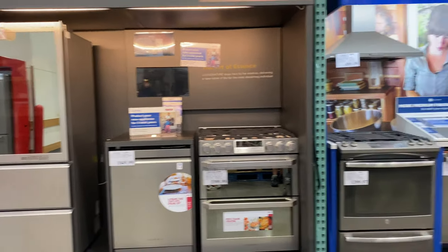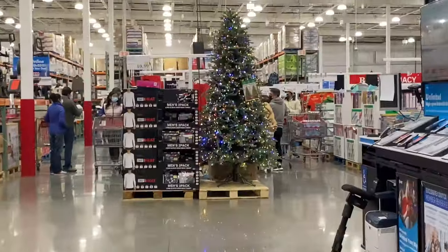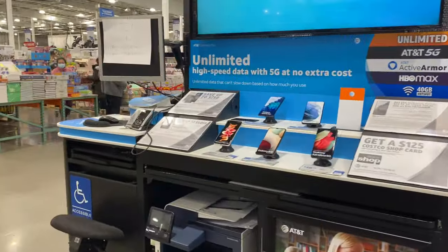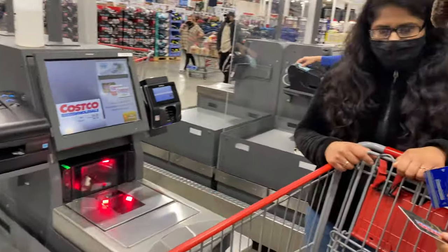And this is the electronics section. Here there are refrigerators, induction cooktops, dishwashers, mobiles, laptops, and TVs. Everything is very good. Now we are heading towards the checkout.